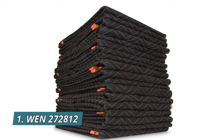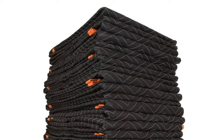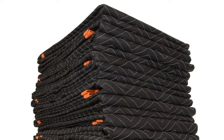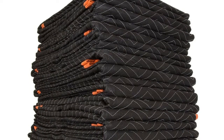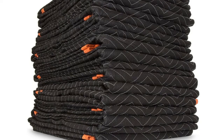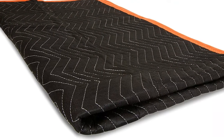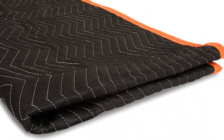Number 1: Wend 272,812 includes 12 moving blankets measuring 72 inch by 80 inch. Internal padding prevents damage to both your surfaces and your furniture. Polyester double-stitched material provides extra strength and flexibility during transport. Perfect for moving furniture, appliances, and more. Machine washable polyester makes for easy clean-up after long days on the job.